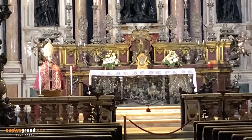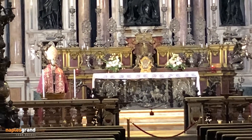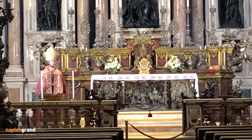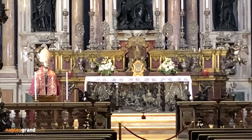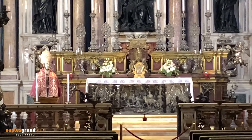Everything in this chapel — every statue, every piece of marble — belongs to the city of Naples. It's the only example of a lay chapel in a Christian Catholic church. The treasure of San Gennaro is considered the biggest treasure in the world, bigger than the UK crown and the treasure of the Tsar of Russia.